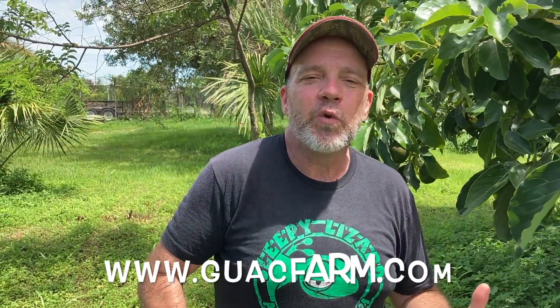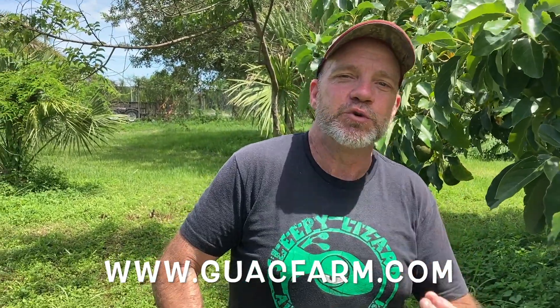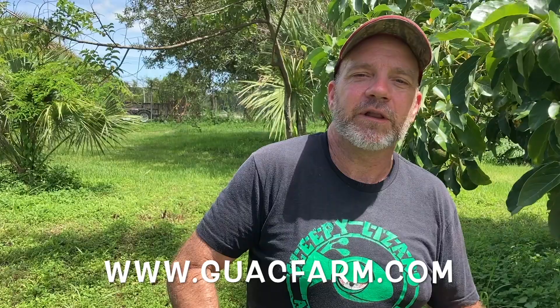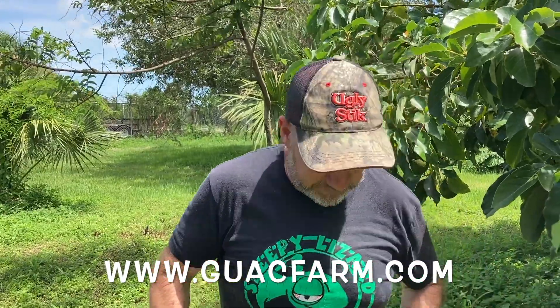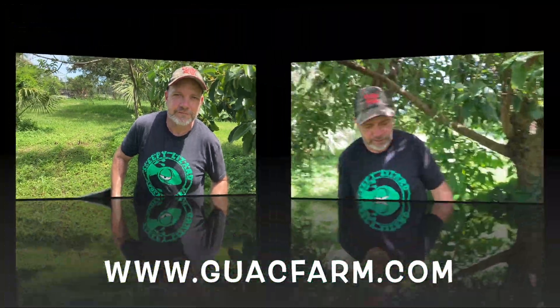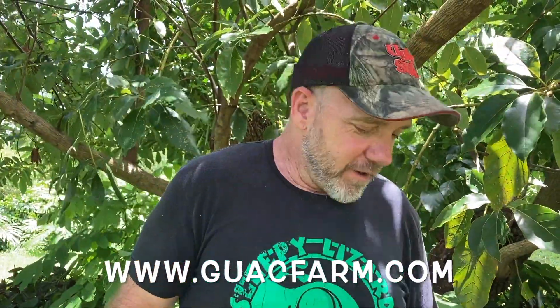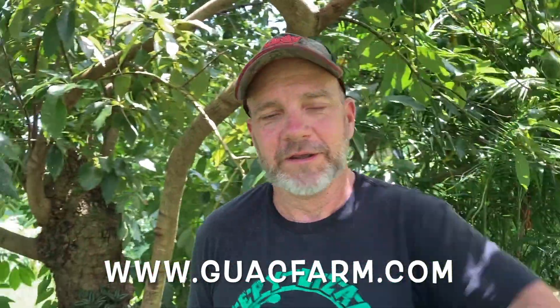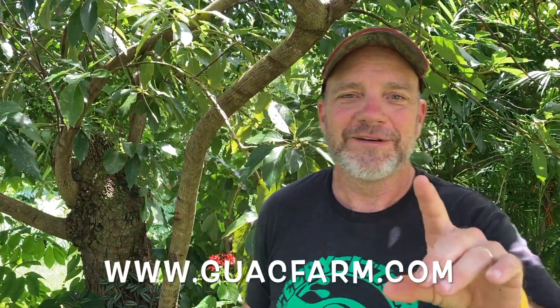If you'd rather leave it to the professionals, buy yourself a box of fruit at guacfarm.com — G-U-A-C-F-A-R-M dot com. We've got our early season variety starting in June, mid seasons in late summer right now, and in another month the late seasons start picking. And if you don't like avocados, get yourself one of these cool shirts. We've got 170 pounds to pick today — so I'm going to get to it. Go to guacfarm.com and I'll see you on the next video.